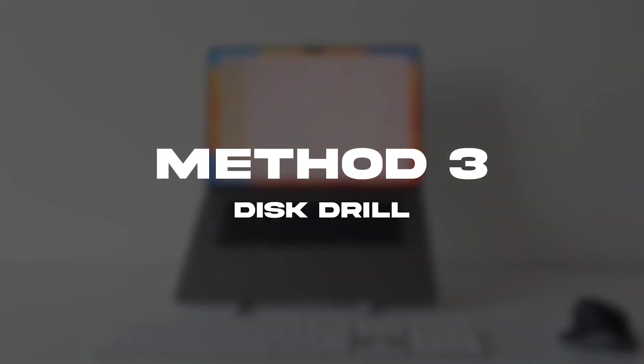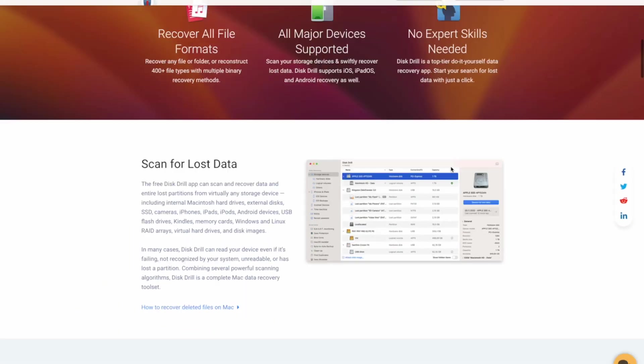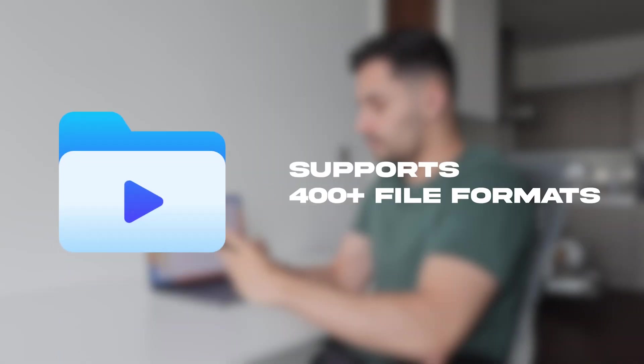Now onto method number three. Let's turn off Wi-Fi and mobile internet again to prevent any potential file overwriting or backup syncing — it's always better to be safe than sorry. Now meet our magic tool: Disk Drill for Mac is a powerful data recovery tool that's user-friendly, fully optimized for the latest macOS and iOS, and supports all video formats, whether they've been recorded, downloaded, or received via messengers.